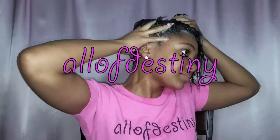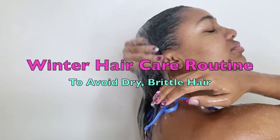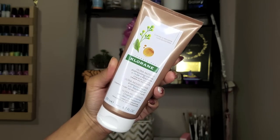Hey y'all, it's OliveDestiny and in this video I will be sharing with you all everything that I do to care for my hair in the winter time to avoid dry and brittle hair that breaks because of this winter weather.